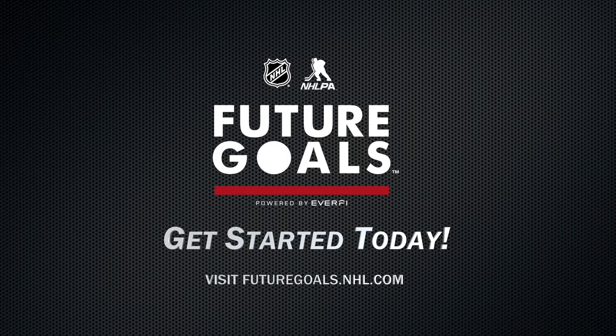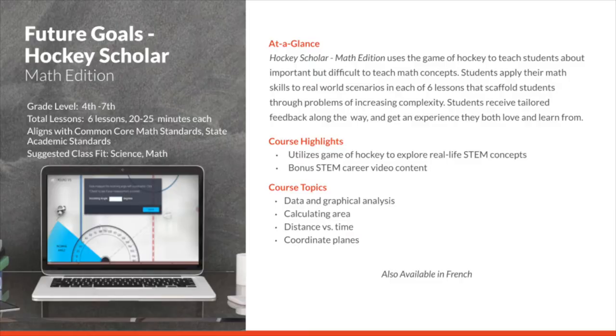As you can see, we've had a really incredible and inspiring community come together over the years around the Hockey Scholar program. Let's take a look at what the course has to offer and check out what the student experience looks like. First, let's take a look at the Math Edition of Future Goals Hockey Scholar. This course is recommended for grades 4 through 7. It consists of 6 lessons that are about 20 to 25 minutes each.